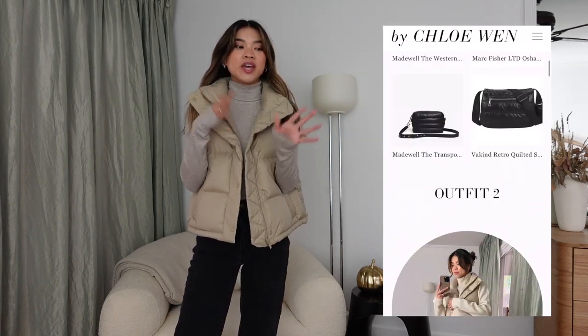Hey guys, welcome back to my channel! Today I have another how-to styling video showing you eight different ways to dress up and style a puffer vest. This has been such a trend this year — I've seen so many people wearing puffer vests online. Like all my videos, I'll have all the outfits linked in the description box and the blog post, with dupes and lower price points for each item.